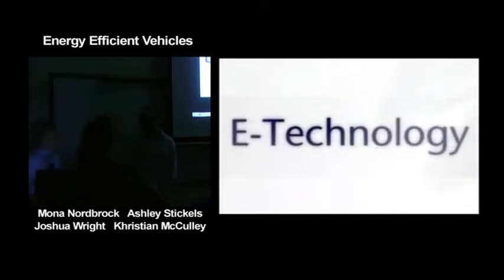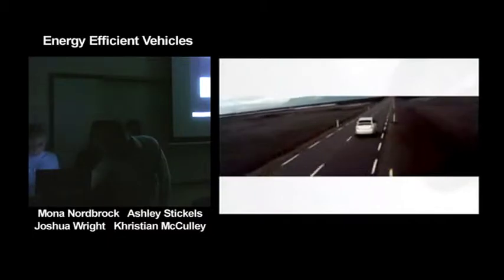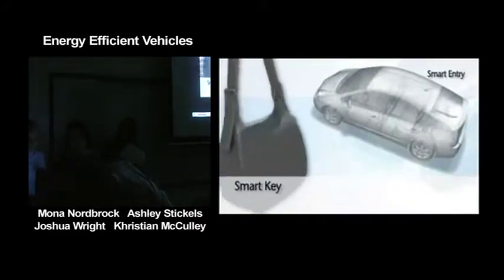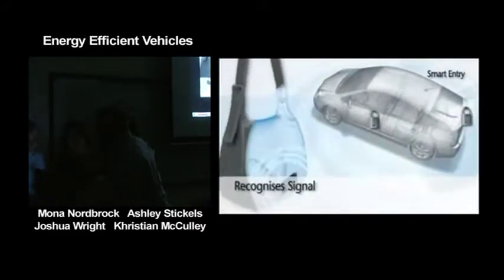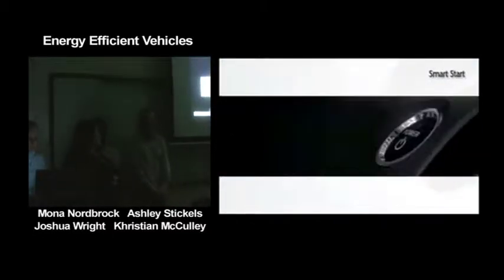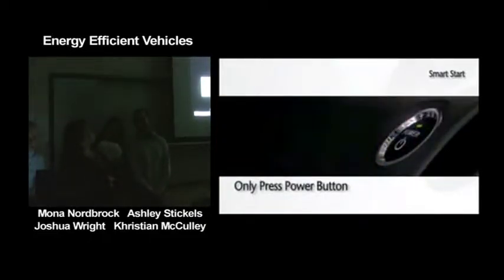The Prius has unique high-tech features that raise the standard in car technology. Smart entry allows you to enter the car with the smart key still in your pocket or bag — an onboard sensor recognizes the signal from the key and automatically unlocks the doors. Smart start allows you to start the car by simply pressing the power button on the dashboard, leaving the smart key in your pocket or bag.